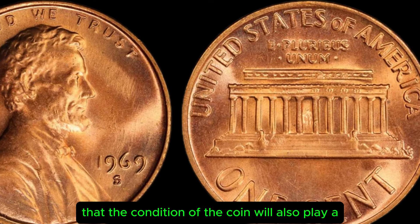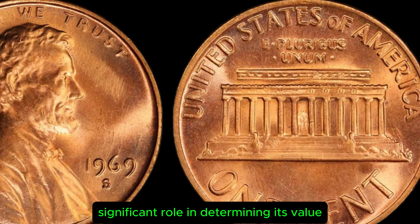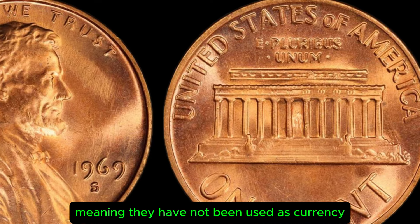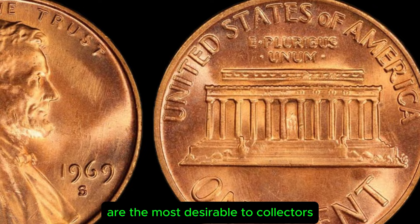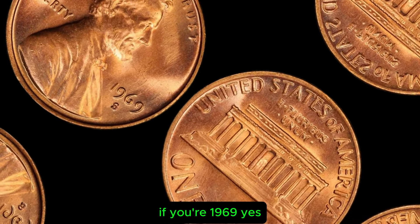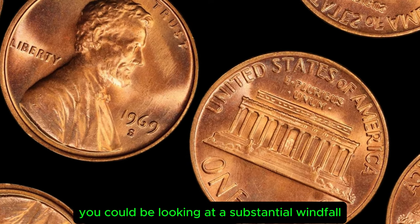It's important to note that the condition of the coin will also play a significant role in determining its value. Coins that are in uncirculated condition — meaning they have not been used as currency and show no signs of wear — are the most desirable to collectors. If your 1969 S Lincoln penny is in excellent condition, you could be looking at a substantial windfall.